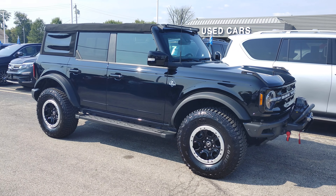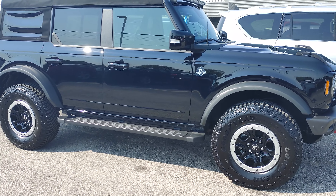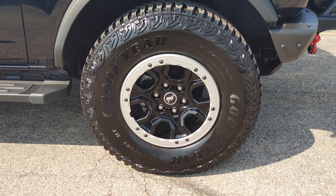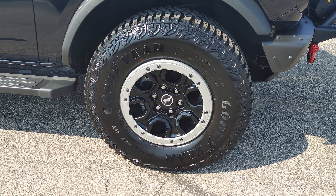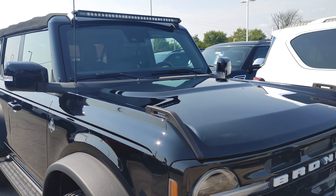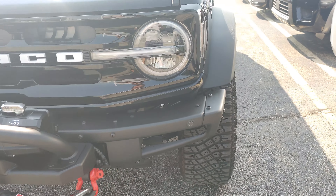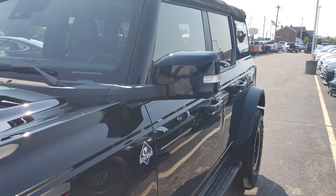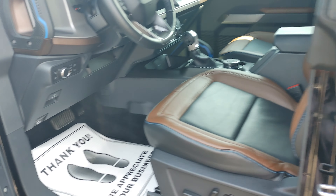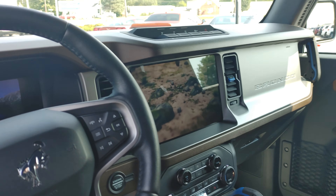We just got this in — a 2021 Bronco, only 4,000 miles. It's the Sasquatch Outer Banks. It's got these factory wheels and tires, real nice. It's got an added rigid light bar, it's got a winch. I mean, this thing is so clean. It's got the big screen.